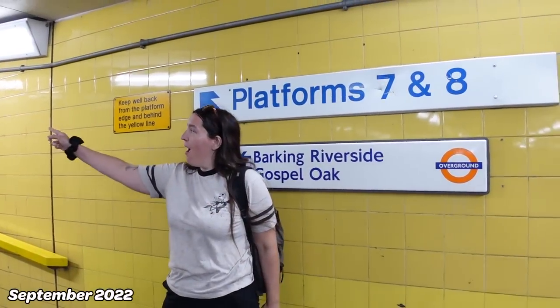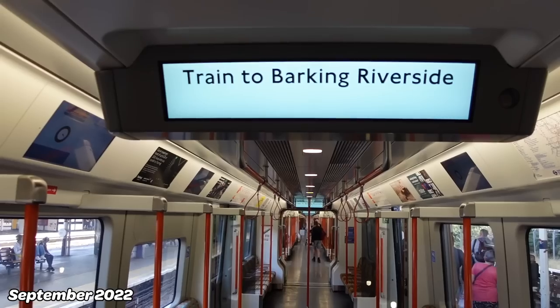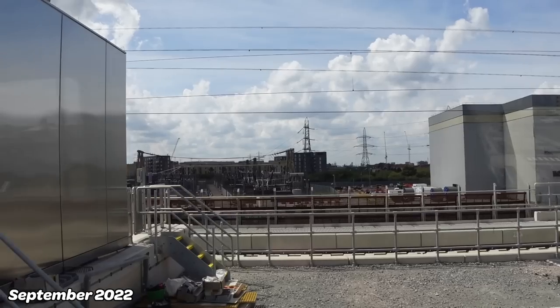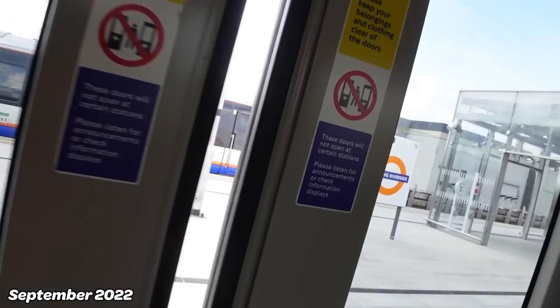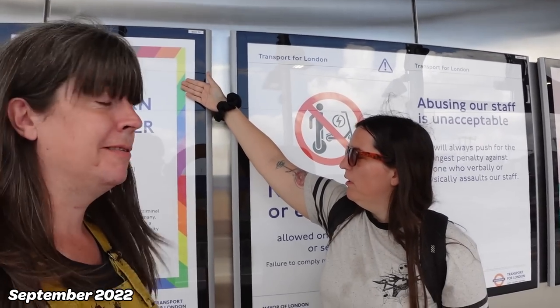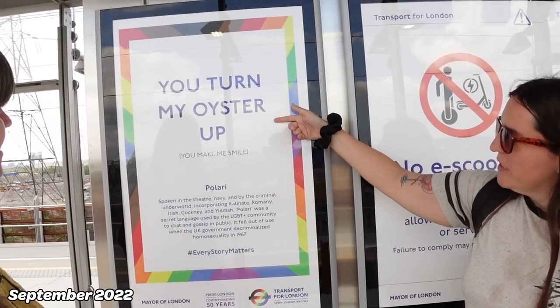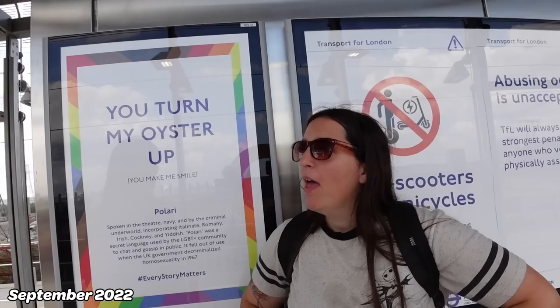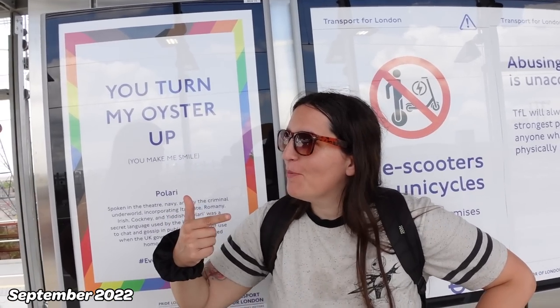Talking of Barking, we were here in September last year — the video that never got released, when we went to Barking Riverside. This is the train to Barking Riverside. Apparently you want to show me something. You turned my Oyster up. That brings me on to poster number two, Jennifer.